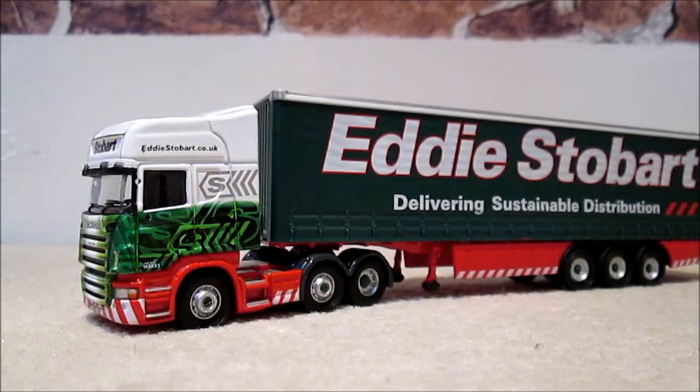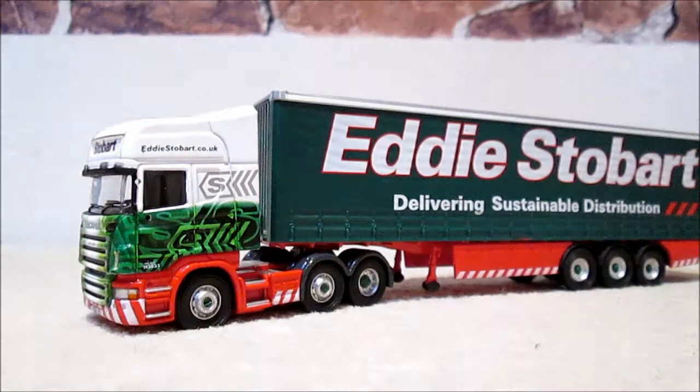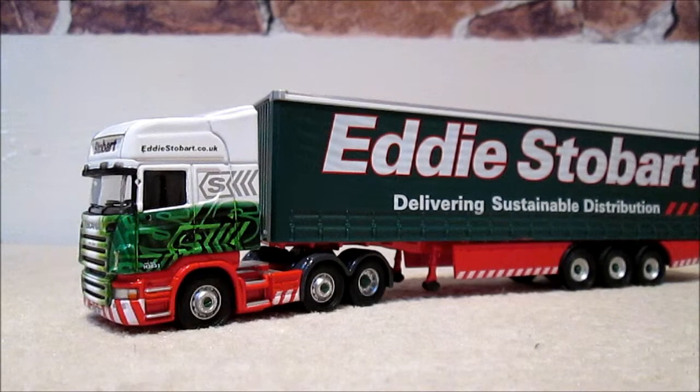It basically comes with a little card inside telling you about the company and the club benefits. On the back we have a limited edition number. It is Corgi model CP18111. It's a Scania R Curtain Side Eddie Stobart Limited — a limited edition as the box says, made by Corgi.